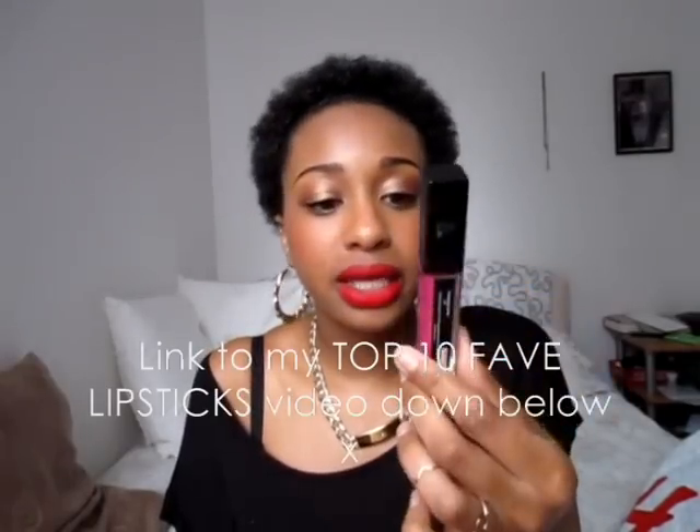Moving on to Primark, but first two more bits from Superdrug. If you've watched my top 10 lipsticks video you'll have seen my beloved Fandango Purple lip cream from Sleek — it looks absolutely amazing. I also picked it up in a nude brownie colour called Birthday Suit, and I ordered a red one called Rioja Red which hasn't arrived yet. They're only five pounds each from Superdrug and they last so long.